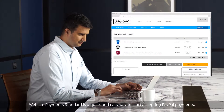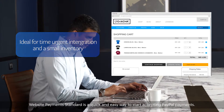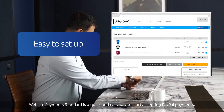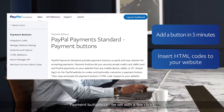Website Payments Standard is a quick and easy way to start accepting PayPal payments for small businesses with a small inventory. This can be easily set up without any major technical skills. The button can be set up with a few clicks to insert a set of HTML codes on your webpage.